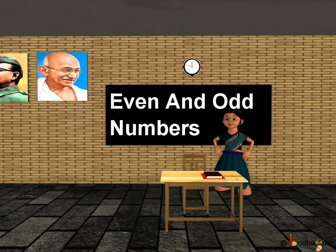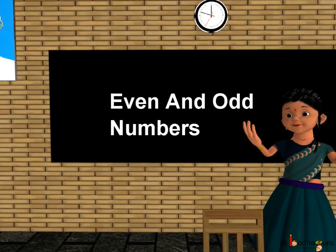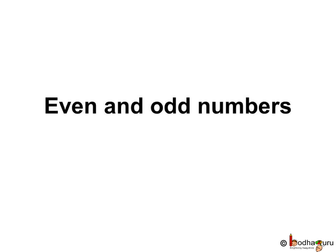Good morning children. Today we will learn about an interesting concept of numbers - even and odd numbers.